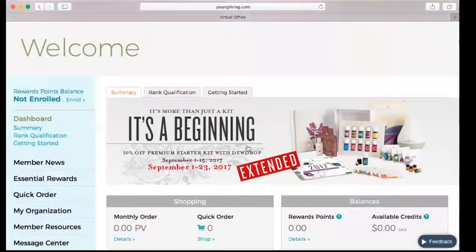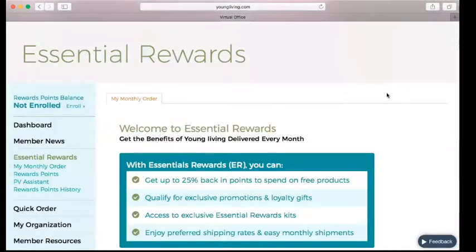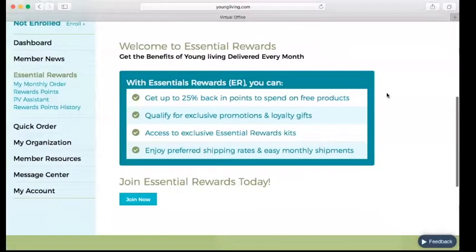Today we're going to look at Essential Rewards — how to place those orders, how to get it set up, and how to make any edits to your order. Over here on the left, after we've logged in, we're going to click Essential Rewards. This fictitious member that I have set up has not started Essential Rewards.